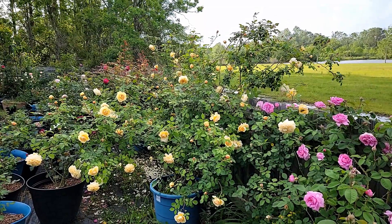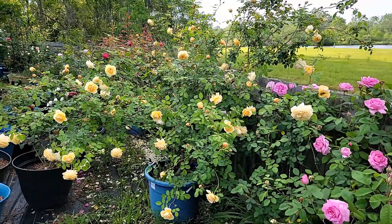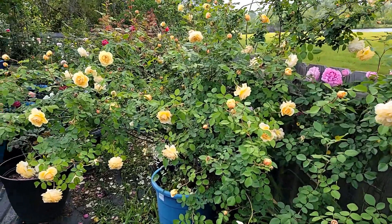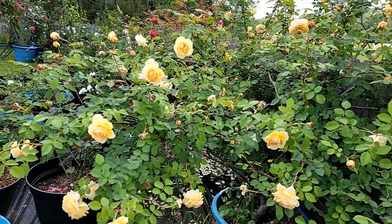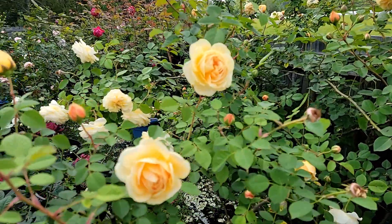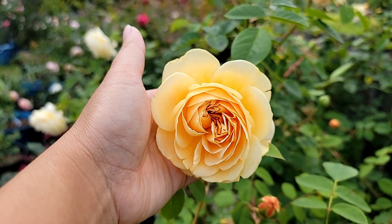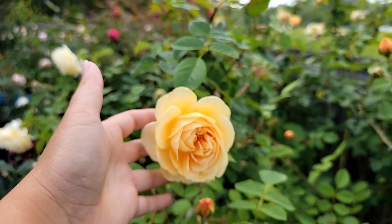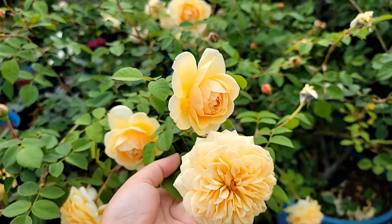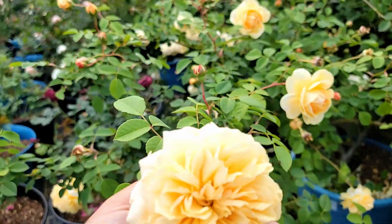Right next to my Gertrude Jekyll, I have my giant climber called Teasing Georgia. Teasing Georgia is one of the first roses I grew in October 2018, and it is such a vigorous rose — it has been blooming like this since year one.